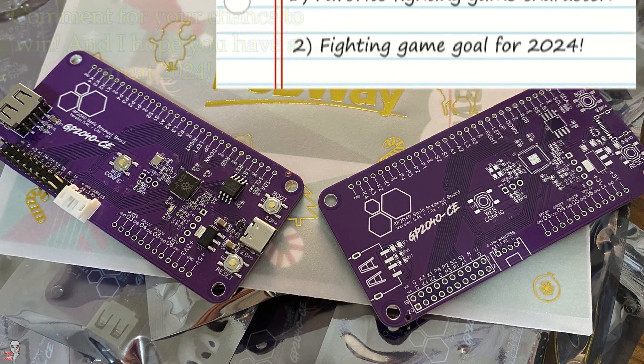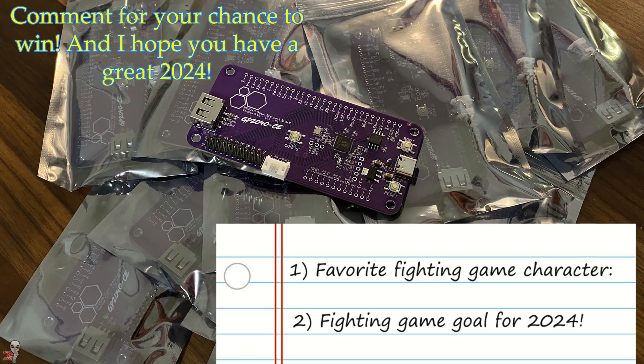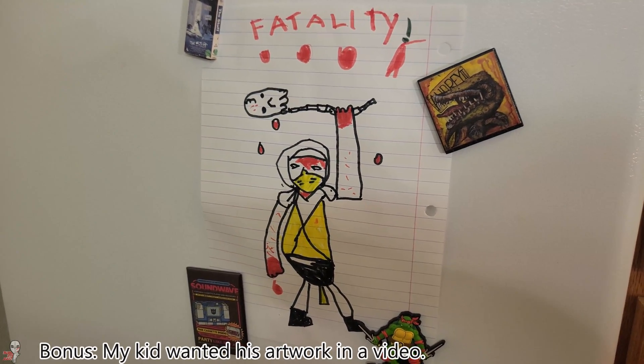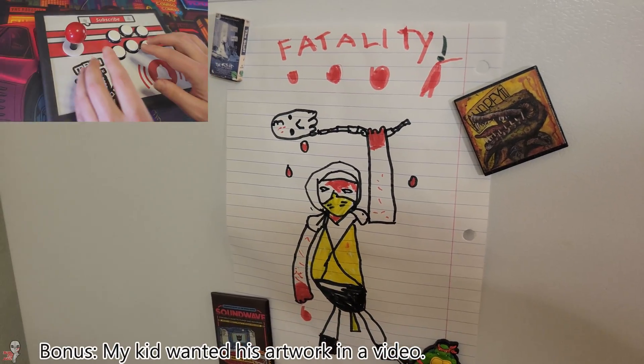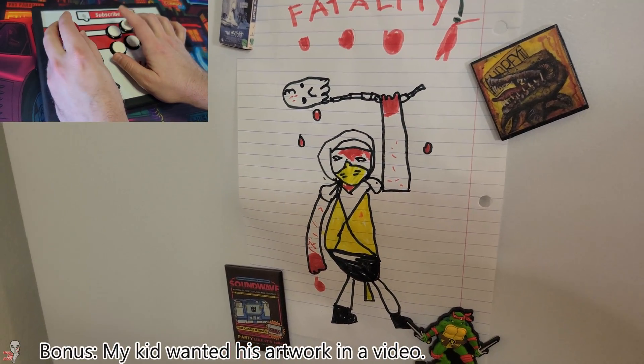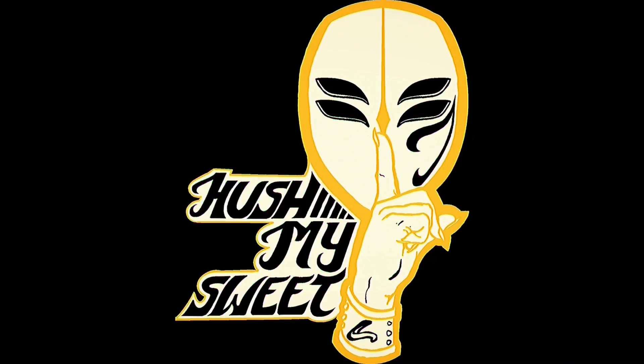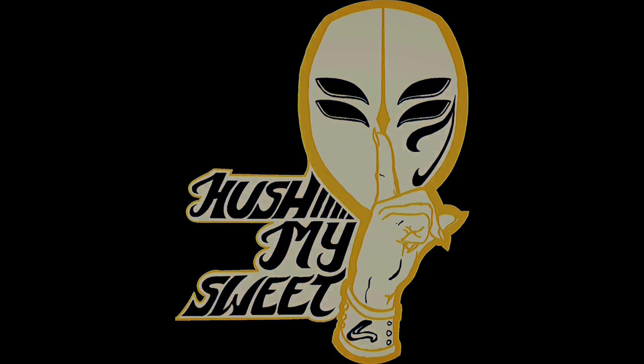Thanks for watching if you made it this far. Don't forget to drop that comment and enter for your chance to win a new PCB. After all, the world needs more fight sticks. I hope you all have a great new year and stick with me for plenty more fight stick news, tech, and reviews. Here's another video I think you'll enjoy. Support your locals and I'll see you next time.